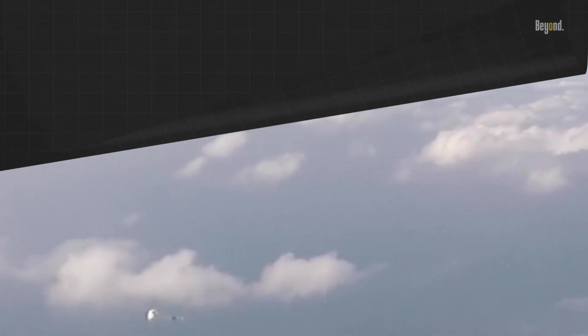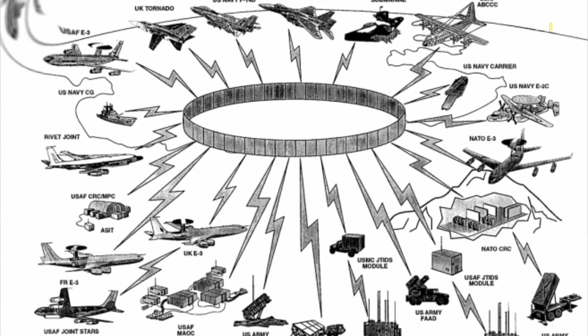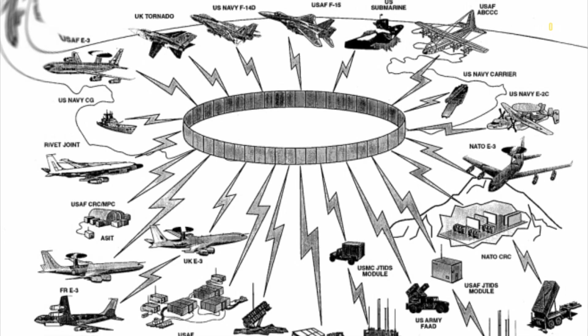The B-1 also has a sophisticated communications suite, including Link 16, which provides secure beyond line-of-sight connectivity and improved battlefield situation awareness.